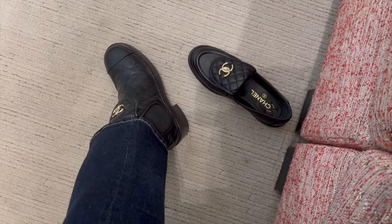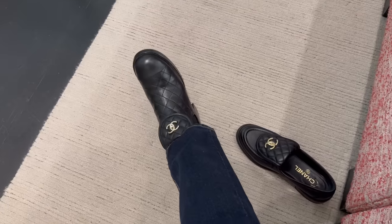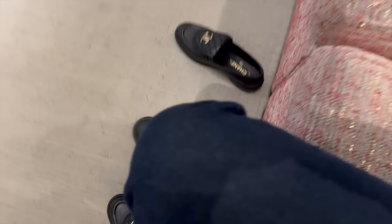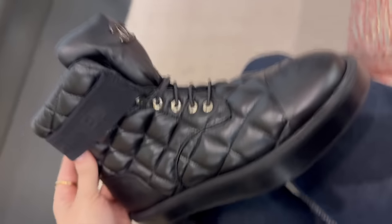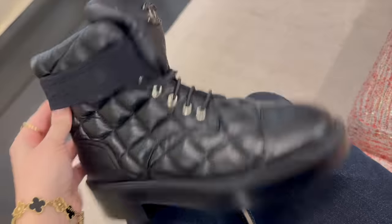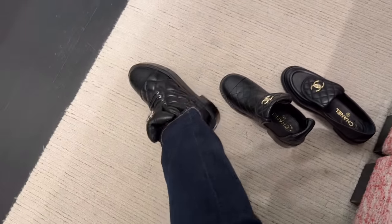I'm trying on these boots and don't they look exactly the same as my loafers? They're basically the same version of the loafers and they're so comfortable. This is another new style — these are like a puffer boot. How they look on, but to be honest I prefer the other ones I tried first.